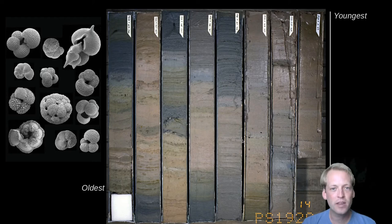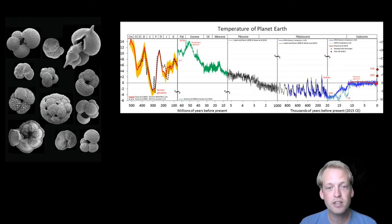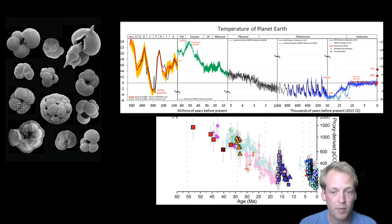This approach has proved spectacularly useful for understanding how Earth's climate system works — for example, by providing records of ocean temperature going back hundreds of millions of years, or even records of atmospheric CO2 going back tens of millions of years. In combination, this type of information becomes invaluable for understanding current climate change, where we're trying to estimate how much the world will warm in response to a large release of CO2.